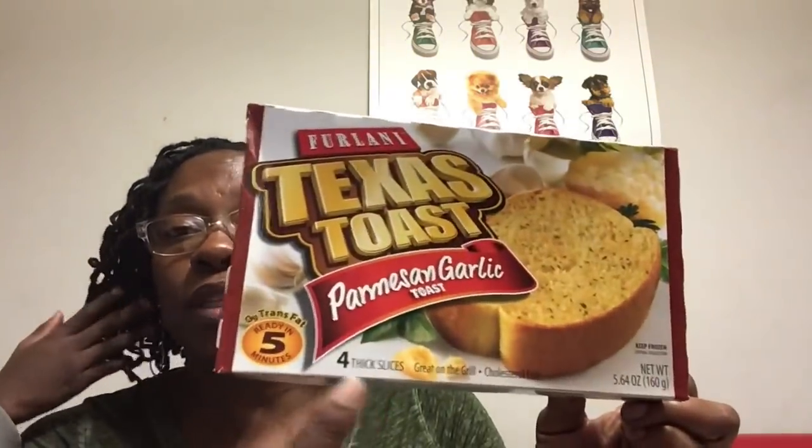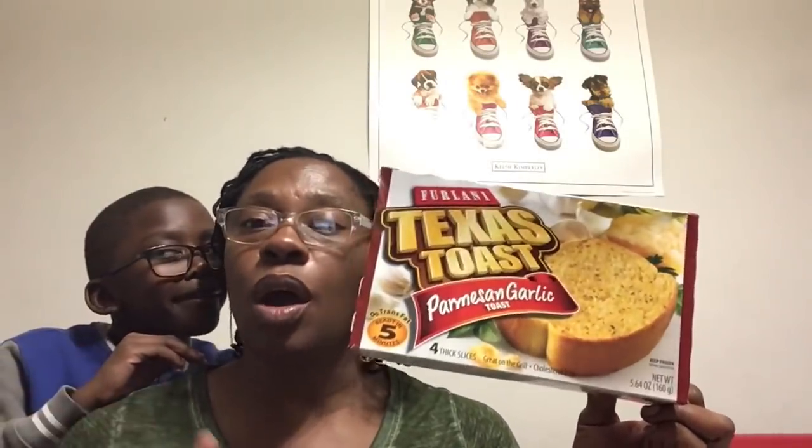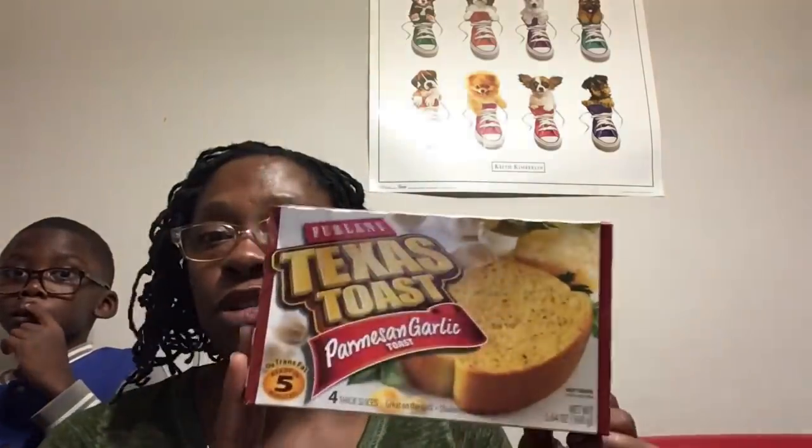This is actually my first time trying the Frelani Texas Toast Parmesan Garlic Toast. I'm always trying to get the most for my dollar, and that's why I've never tried these — you only get four thick slices, whereas with the regular garlic toast you get six. But first time trying these, I've already heated them up. I ate one and I'm waiting to have another one with my shrimp Alfredo. These are good — thumbs up for those.